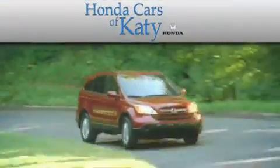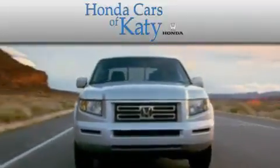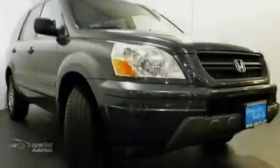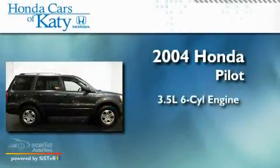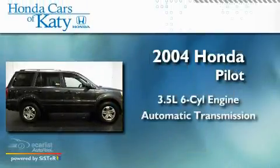Another fine vehicle offered by Honda Cars of Katy. This is a 2004 Honda Pilot. It has a 3.5-liter six-cylinder engine and an automatic transmission.